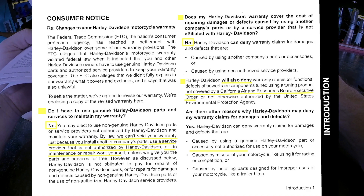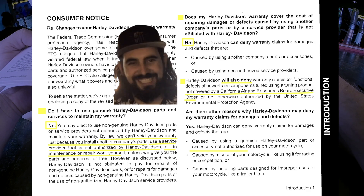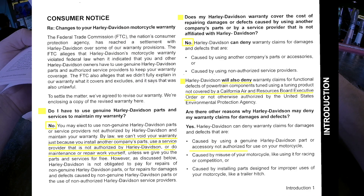You can do maintenance or repair work yourself. That's good because I either work on my own bike as I'm learning, or I have an independent mechanic, Wanderer Moto Pedro, who works on my bikes. So they won't void my warranty because of that — that's awesome.